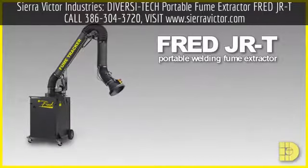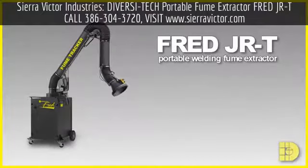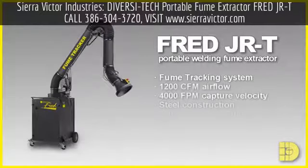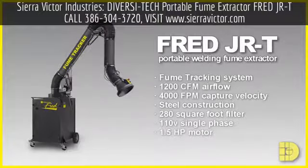This is the FRED JRT by Diversatec, a portable fume extraction system for dealing with welding smoke. The FRED JRT is a solidly built unit with many standard features you'd expect, but there is one major difference.